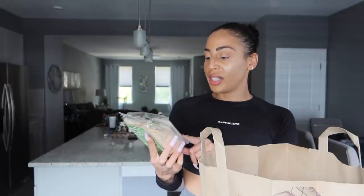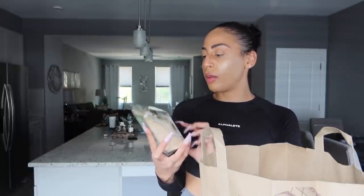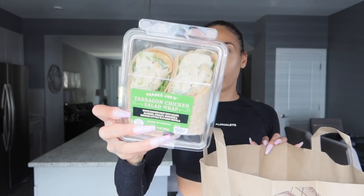I also picked up one of these wraps. I thought I was going to eat it in the car but I was in a rush to get home. It's a tarragon chicken salad wrap with chicken, celery, almonds, parsley, tarragon, romaine lettuce, and a flour tortilla. For a quick lunch grab-and-go, I think this will be a great thing to have — maybe I'll eat it today.